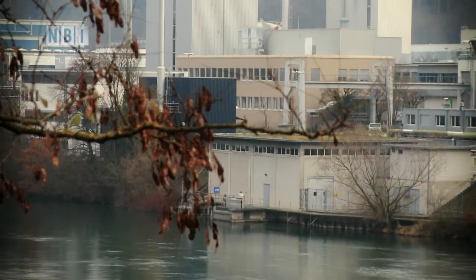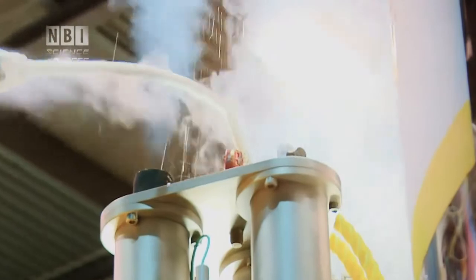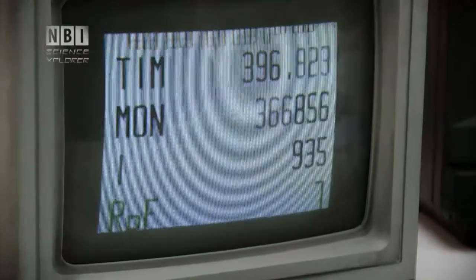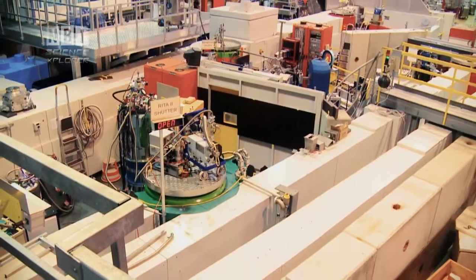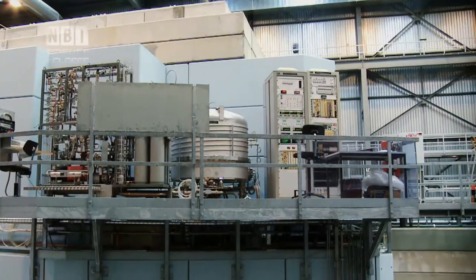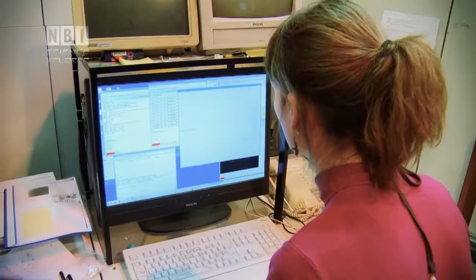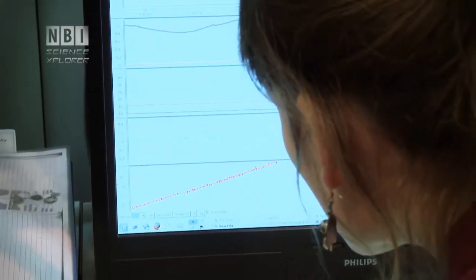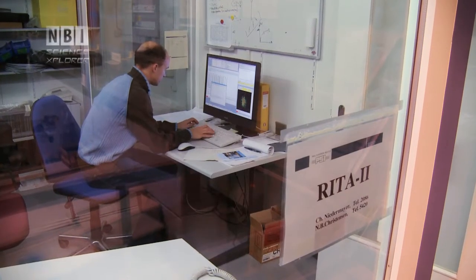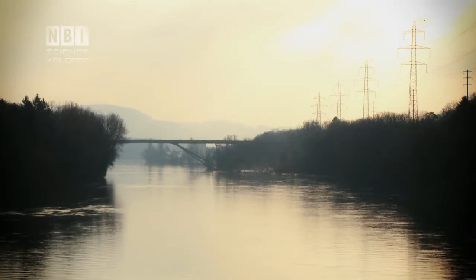The Research Center PSI in Switzerland — idyllic outside, efficient inside. There are complicated instruments and machinery everywhere. Even though it's reminiscent of a mixture of a nuclear power plant and a shipyard, it's one of the few places in the world where you can study how different materials are built up atom by atom. The research is world class and Danish scientists pass by frequently. Their research could end up saving society billions in energy bills and the environment from tons of CO2.